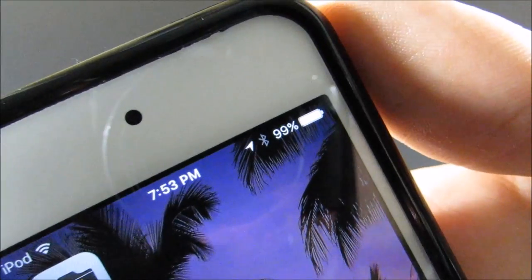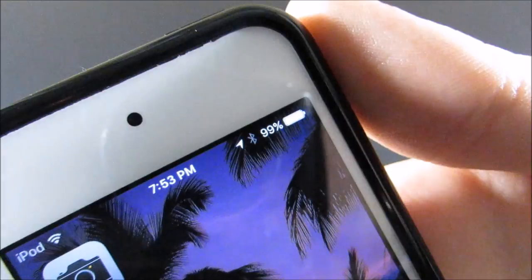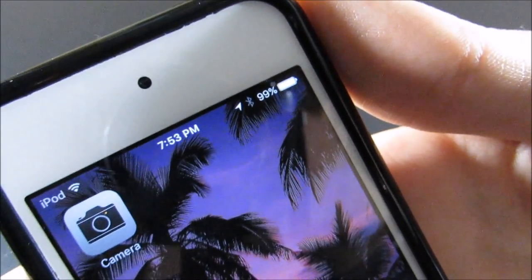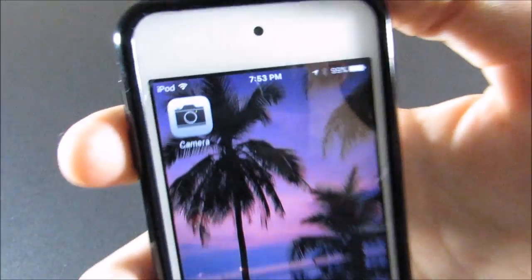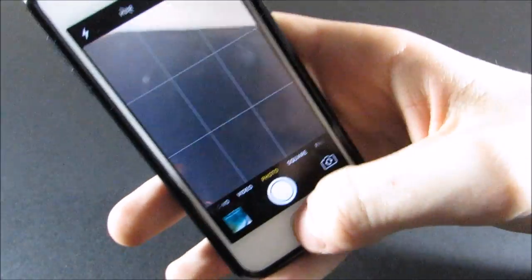If you'll notice up here, I actually have the battery percent, which isn't something you're supposed to have on the iPod touch. If you guys want me to show you how to do this, just drop a comment and I'll make sure to do a video about that. The only app I have on my first page is the camera.